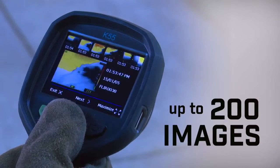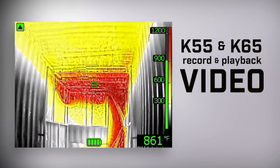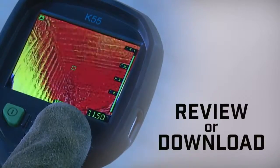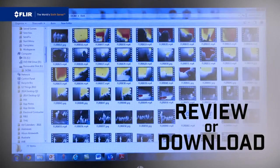All K-Series cameras store up to 200 thermal images. Now with the new K55 and K65, you can record and review video right on your FLIR thermal camera. Review from the onboard archive or download files for training purposes and generating reports.